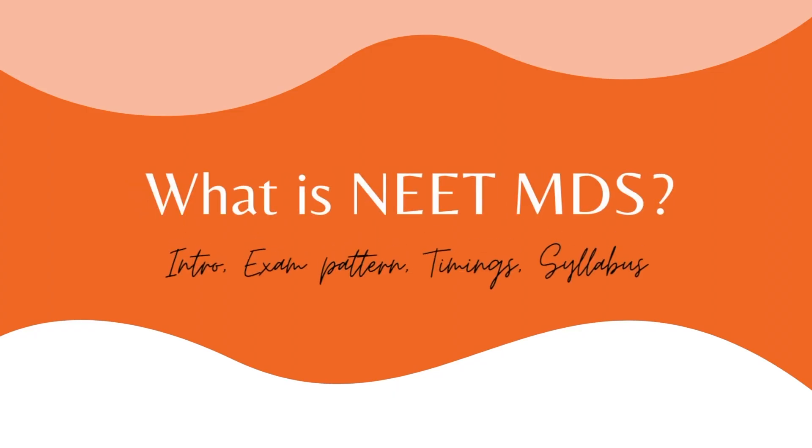Today's video is about NEET MDS preparation, one of the most requested videos on this channel. So without any further ado, let's get into today's video. NEET MDS is the only competitive exam that gives admission into PG courses, and it's going to be an offline, computer-based exam conducted from 2 PM to 5 PM.